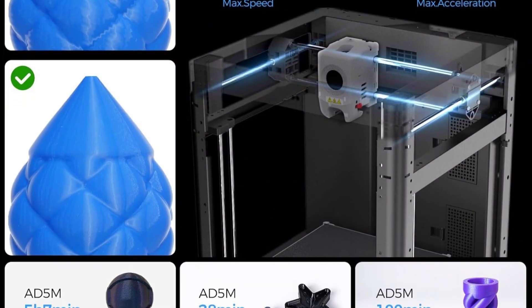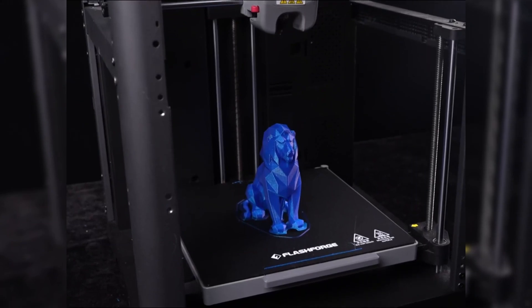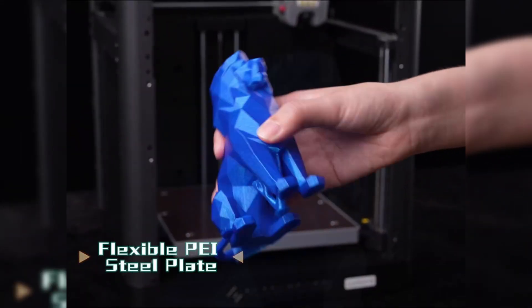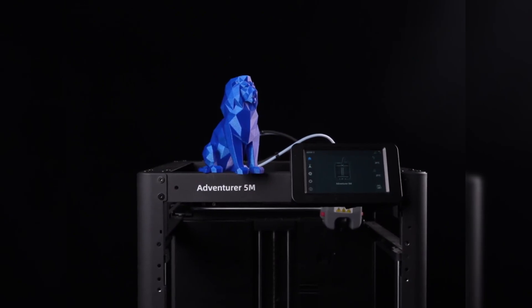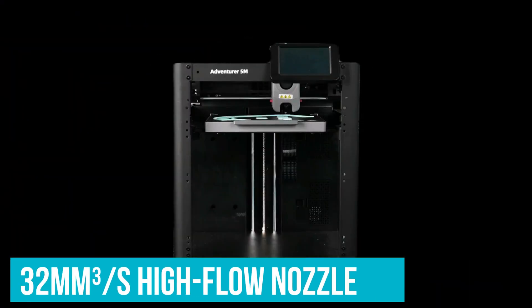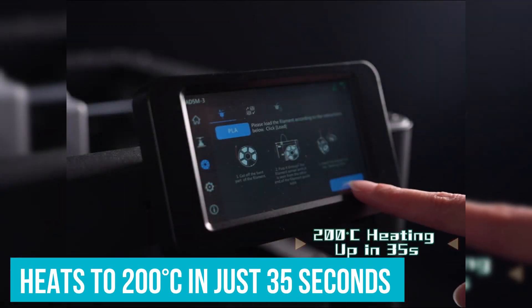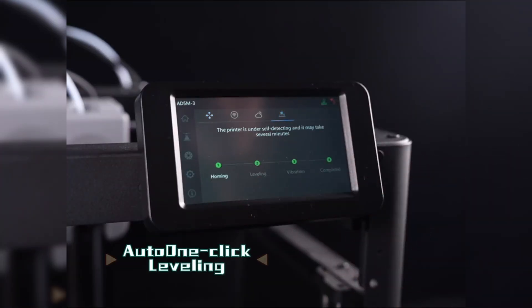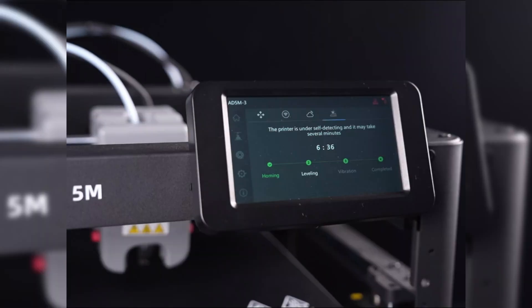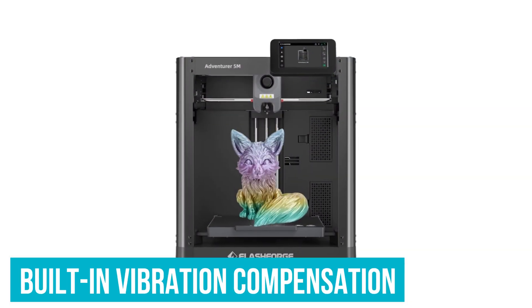This means print times can drop by over 70% compared to the industry norm. Instead of waiting hours for a single project, quick design changes or multiple prints become feasible in a single day. For hobbyists or small businesses, this improvement removes a common bottleneck. The 32 mm per second high-flow nozzle heats up to 200 degrees Celsius in just 35 seconds and performs smoothly during high-speed setups.